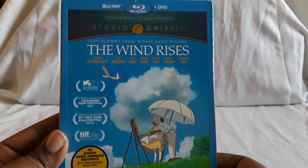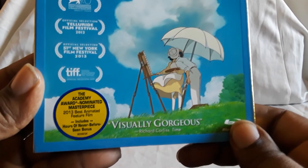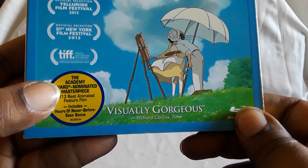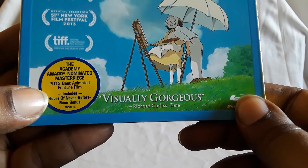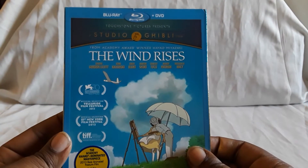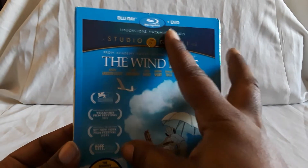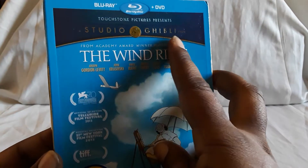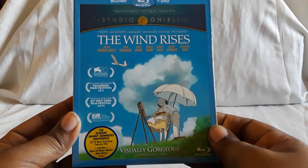Next up is the only Disney one that we have right now. I was trying to find it with the slipcover and eventually I did find it: The Wind Rises. Awesome film — this is a nominated film. Includes hours of never-before-seen bonus content. The Disney slipcovers were actually really nice — this is another Blu-ray and DVD combo pack. It would say 'Studio Ghibli' in gold and the title would be embossed.